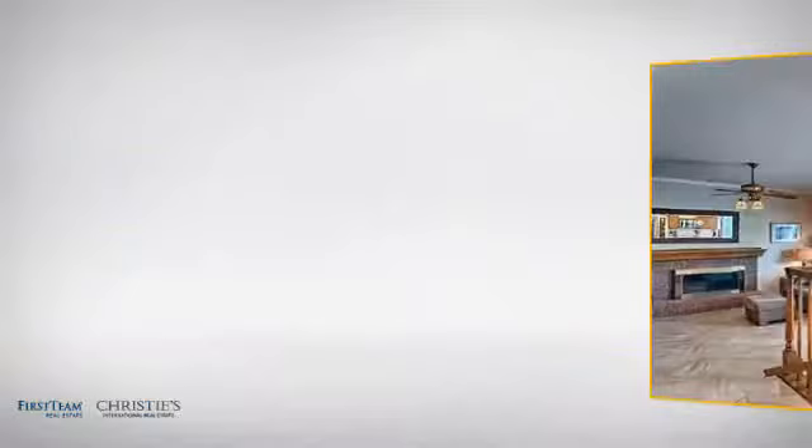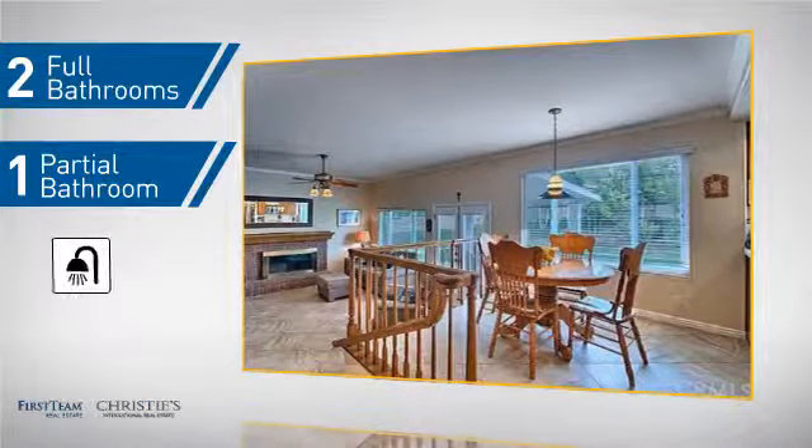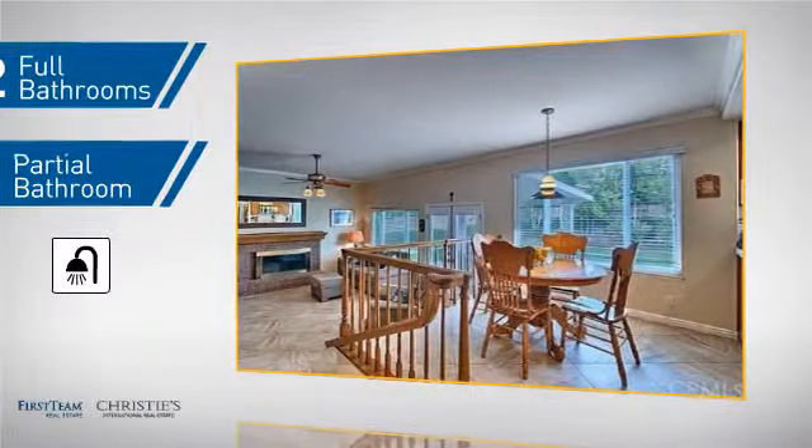Inside you'll find 5 bedrooms, so everyone has a private space to come home to, as well as 2 full bathrooms and 1 partial bathroom.